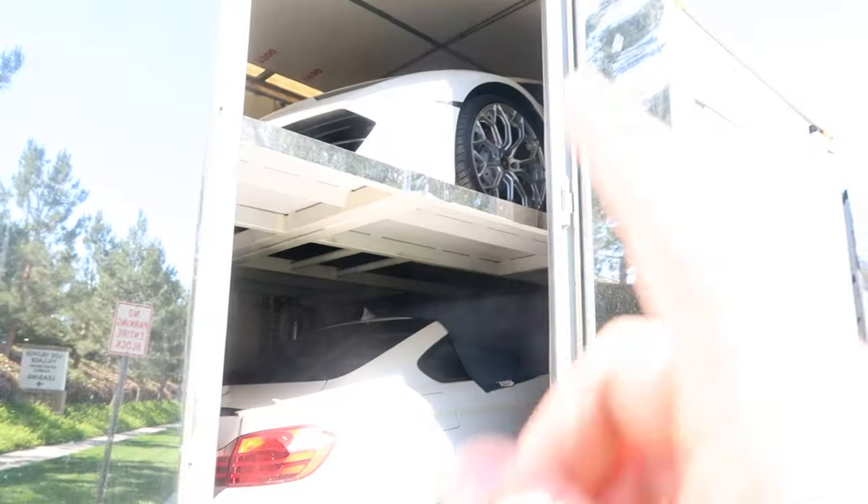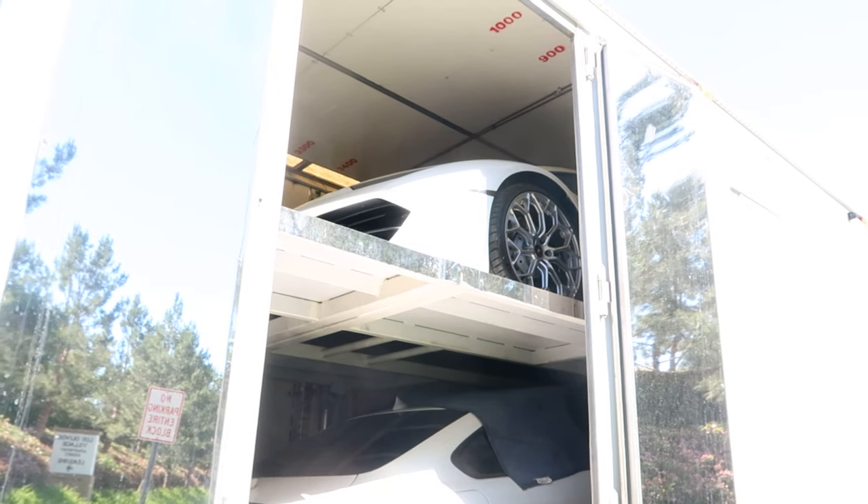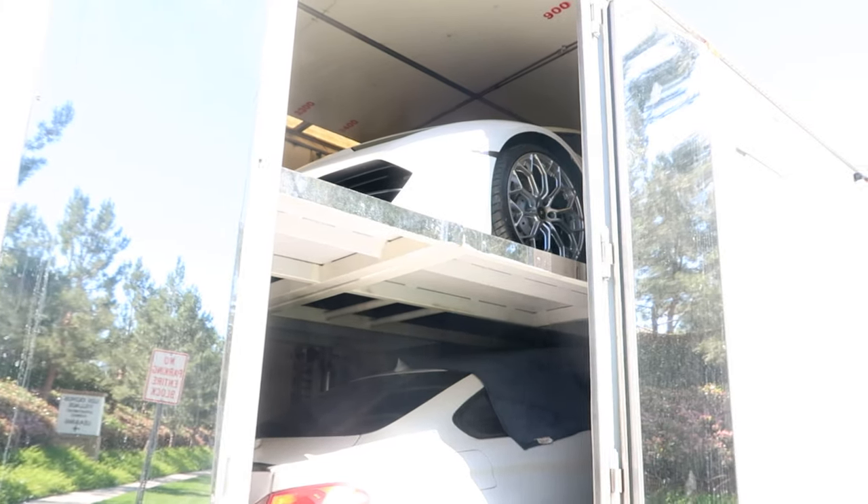You can definitely tell I don't vlog because the camera quality is terrible. Everything's really washed out and extra white. I have no idea how to change this — hopefully I can figure it out in editing. If not, I'll figure it out later. Cold start — 2016 Lamborghini Huracan. Let's see what this sounds like. This is my first time hearing it in person.